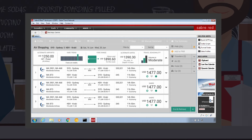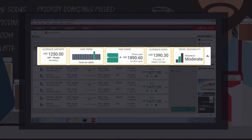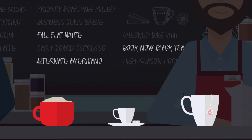The new Sabre Red workspace introduces the Decision Support Bar that contains integrated widgets providing a deeper insight into travel options, such as fare trends, alternate airports, and travel seasonality.